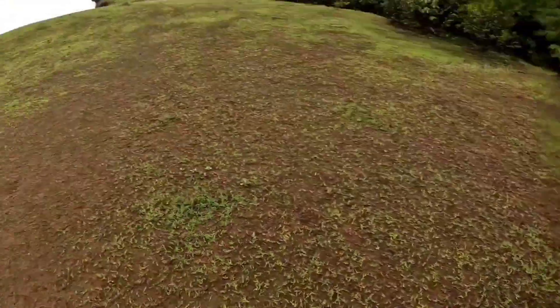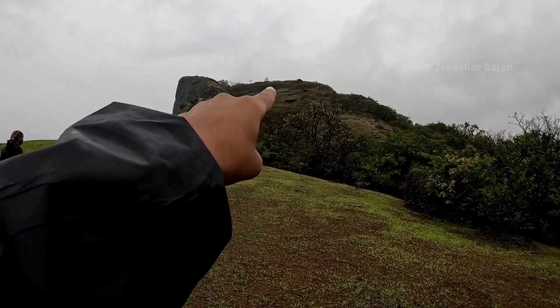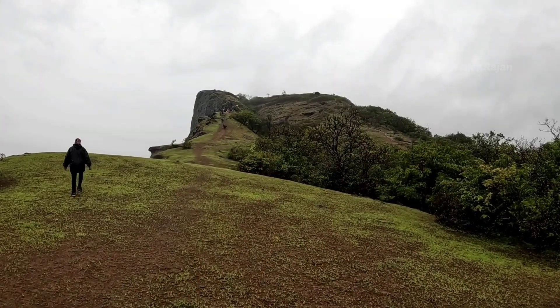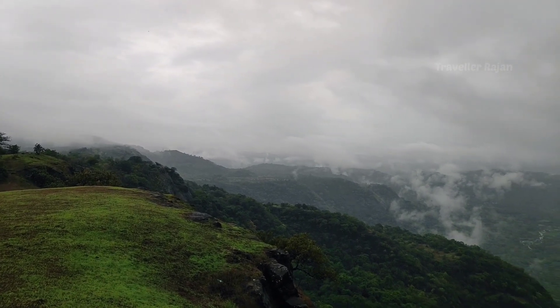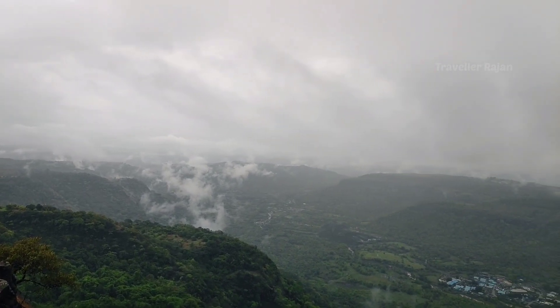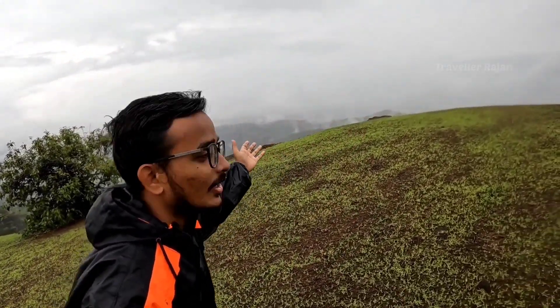Here we are going to come up. You can see the road — there are two clips for climbing up. This one and this one — from here you can reach the top directly. You can choose one way from both. We have chosen the left side, and the reason for choosing this route is this view, which is quite beautiful.